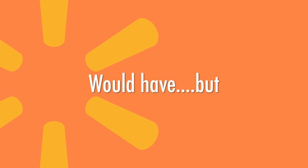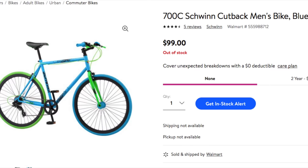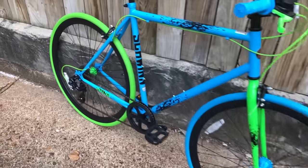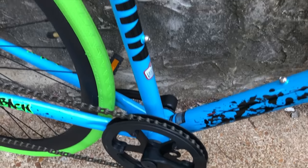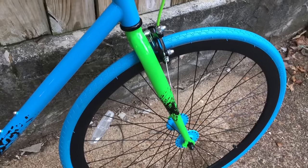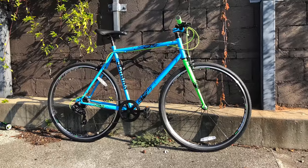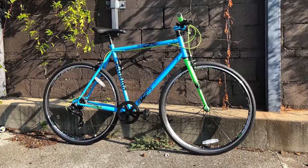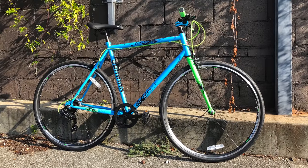Before I get to number one, I want to throw in a few would-have bikes — bikes that would have been on this list but aren't for various reasons. Like the Schwinn Cutback. It was only $99 and it had a 1x drivetrain, a threadless headset, a Tourney rear derailleur, and even cheap trigger shifters. The styling, I'll admit, it wasn't for everyone, and possibly that's why it's no longer available. But to me, this was a benchmark for how a $100 bike should be equipped. I used some spare parts I had laying around and turned mine into a decent urban bike. Walmart, you should bring back the Cutback.